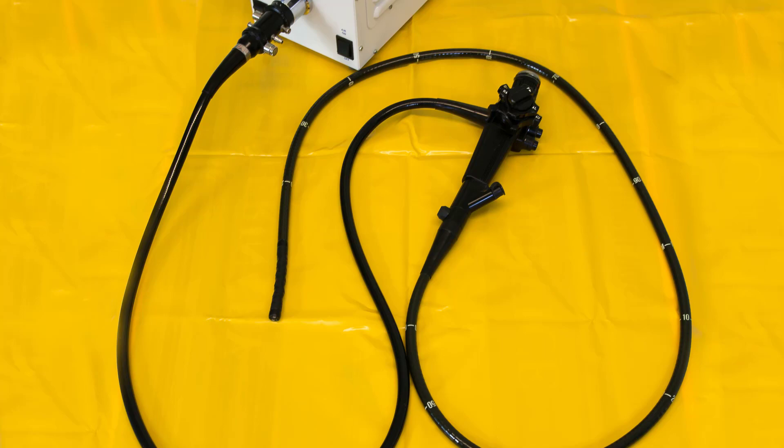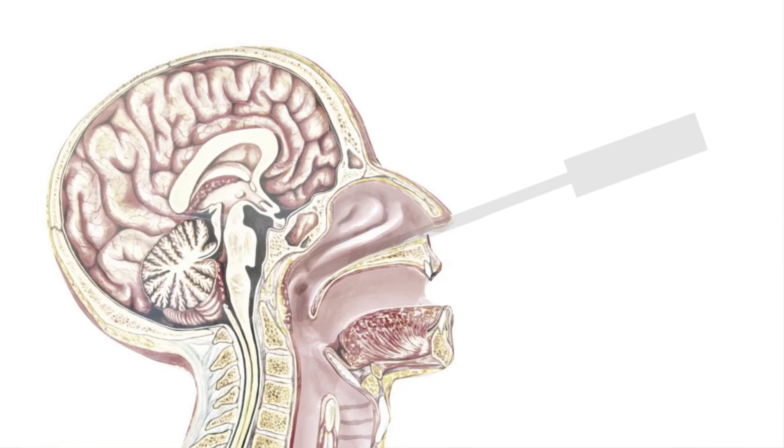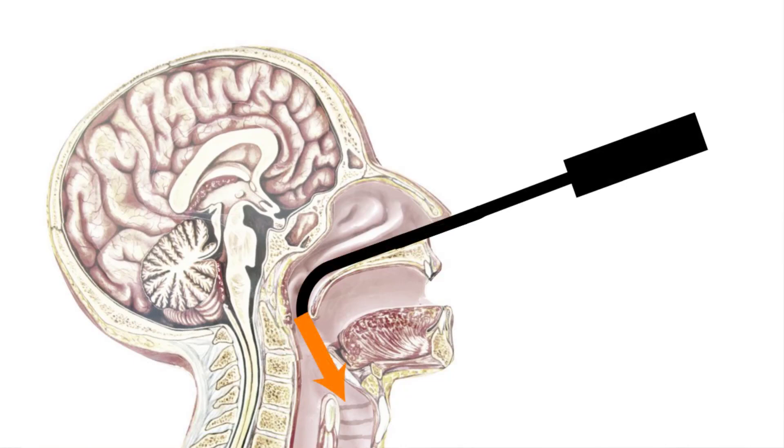Flexible laryngoscopy is a procedure performed with a flexible endoscope inserted through the nose. Sometimes the doctor will apply a topical anesthetic into your nose to make it more comfortable, and also a decongestant so that the nasal cavity widens as much as possible. With this method, the doctor can see not just your larynx but also the nasal cavity, the pharynx, the back of your throat, the back of the tongue, the soft palate, and other structures. The disadvantage is that the picture is not as bright and clear as with the rigid endoscope. The advantage is that laryngeal function can be assessed during speech or even singing.